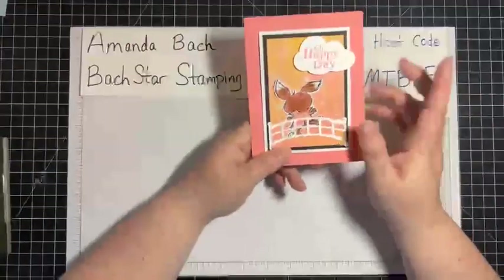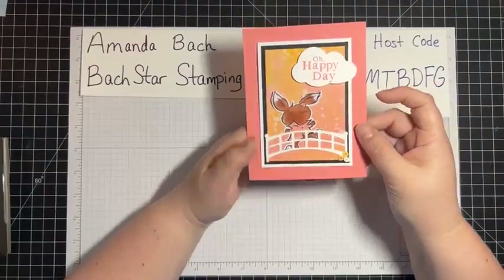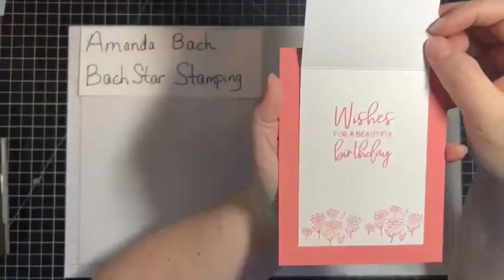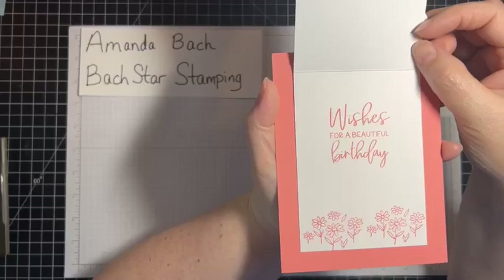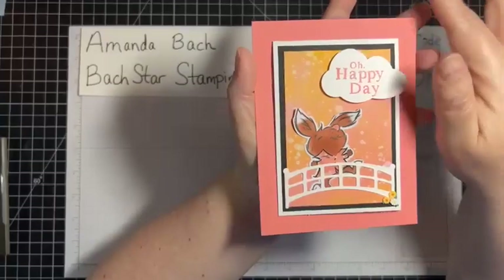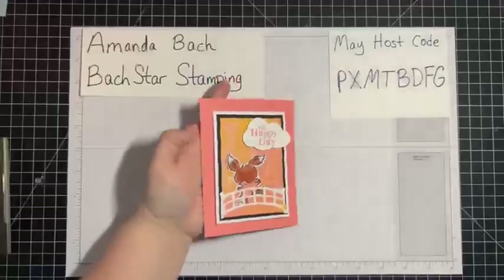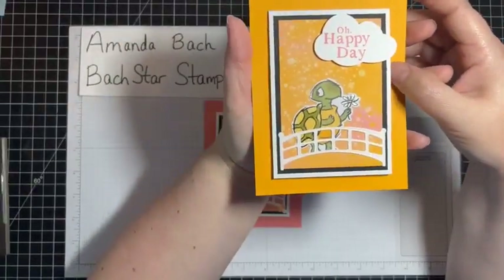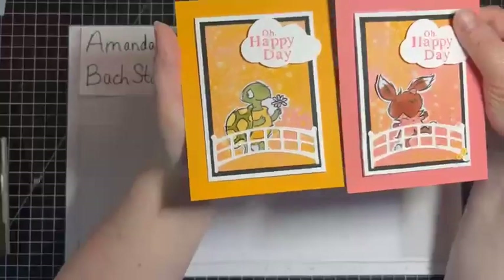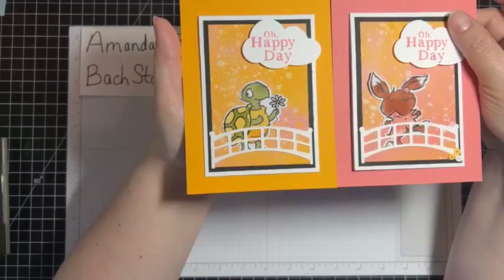I was trying to use up my Rain or Shine Designer Series Paper — the stamp set and dies carried over, but the paper unfortunately did not. And I was using up some Mango Melody as well. Check out the video from about a week ago for this style of card — it's quick and easy and a little bit different. Let me show you the one in Mango Melody with my little turtle. The other color is Flirty Flamingo. You can check out that website for the measurements — I just thought that was cute.